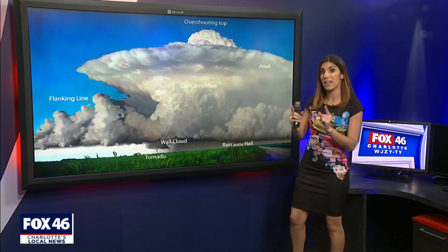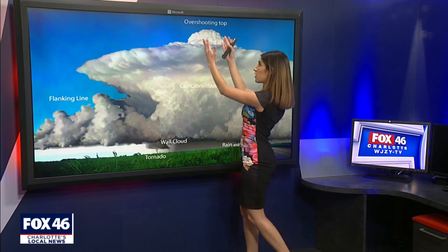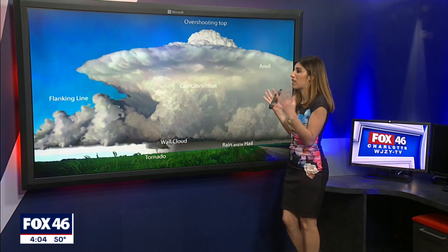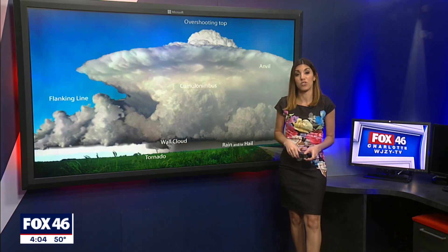And some of the storms, like the ones yesterday — I saw it with my own eyes — were so strong. You get overshooting tops, where the wind going up in the thunderstorm takes the clouds even farther up than they can go. And it just goes to show just how strong those storms were yesterday, even though thankfully we did not get a tornado to touch down in the Charlotte area.